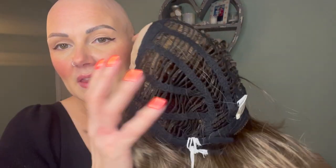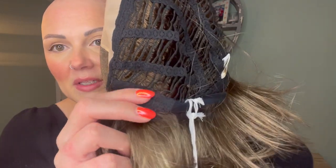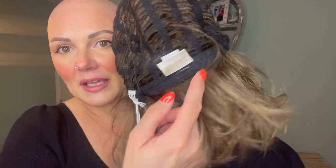Braylon has a lace front and a double monofilament top, which is really lovely and soft against your skin. The sides and back are open wefts with ear tabs that are wired, and an adjuster at the nape.